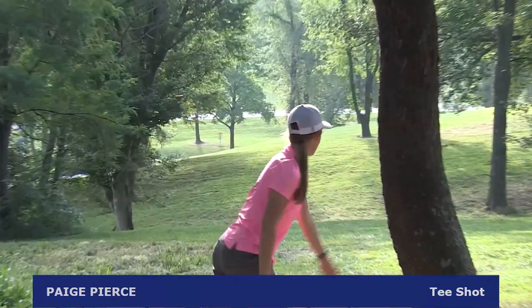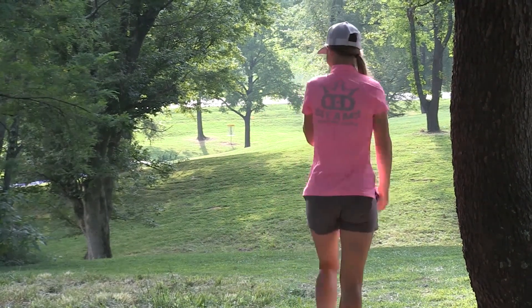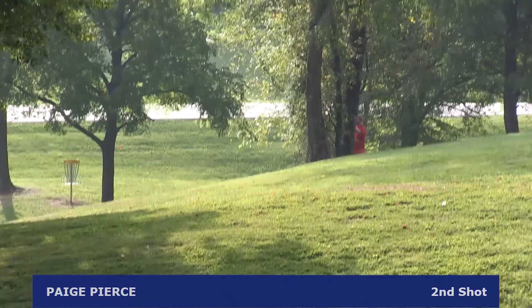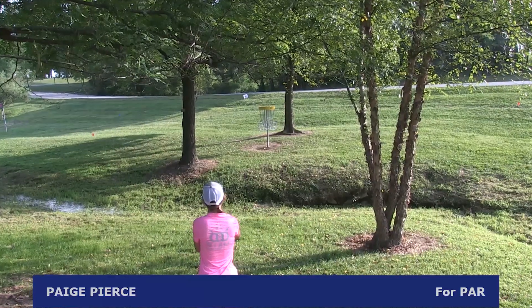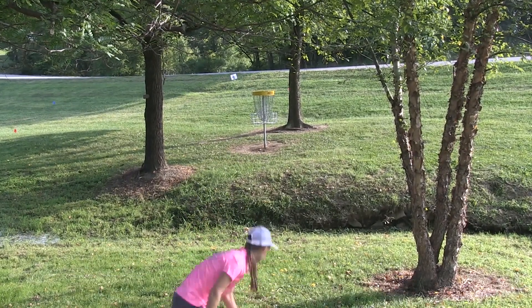Paige Pierce has the distance to get there but saws it off left again — interesting, Paige Pierce having trouble off the box right now. Her approach shot on this par 3 third hole goes way right. She has this for par to avoid losing another stroke, which she does.